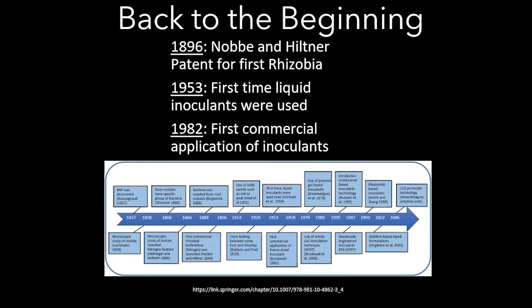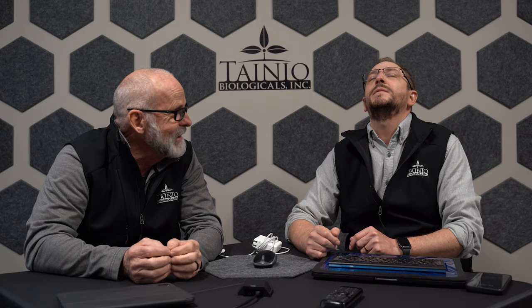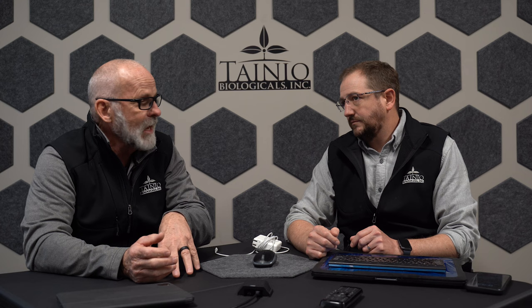Dennis's memory of the 1950s relates to 1953, when liquid inoculants were first really used. And in 1982, this was accepted in commercial agriculture as applications to overall help plant expression. That's the whole idea behind using inoculation.